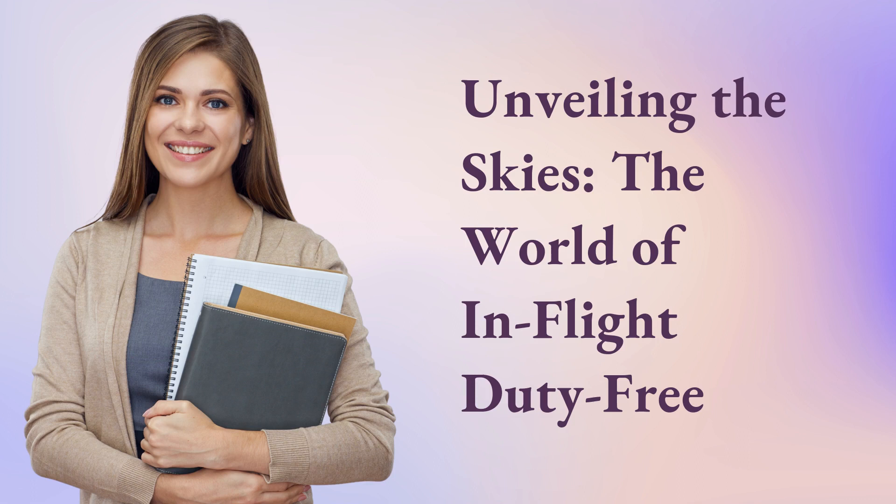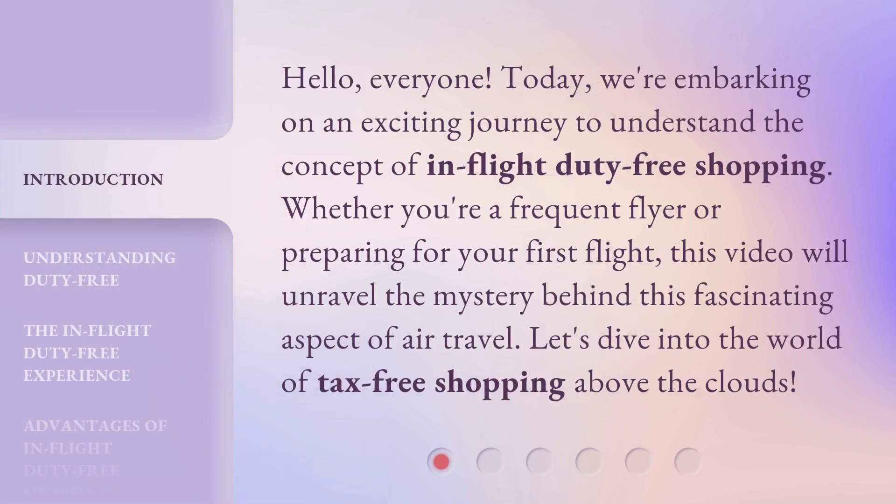Unveiling the skies — the world of in-flight duty-free. Hello everyone. Today, we're embarking on an exciting journey to understand the concept of in-flight duty-free shopping. Whether you're a frequent flyer or preparing for your first flight, this video will unravel the mystery behind this fascinating aspect of air travel. Let's dive into the world of tax-free shopping above the clouds.